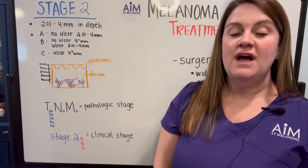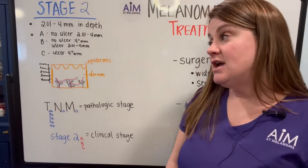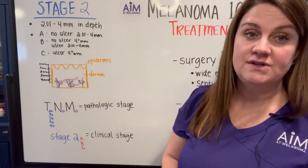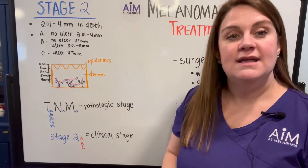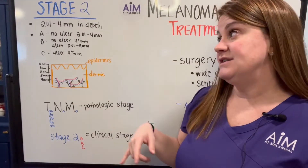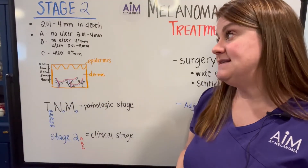The first thing we need to do is define what is a stage 2 melanoma. Melanomas that are stage 2 have a Breslow depth, which is how far into the dermis the melanoma goes — a physical measurement that tracks how far the melanoma is from the very top down into the dermis. Stage 2 melanomas have a Breslow depth of 2.01 to 4 or greater than 4 millimeters in depth.